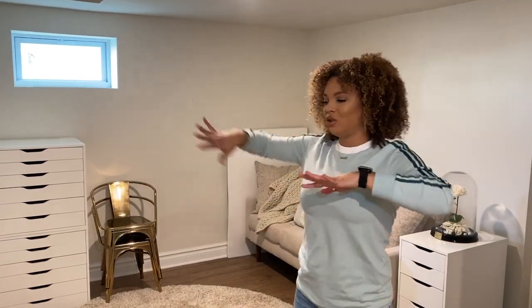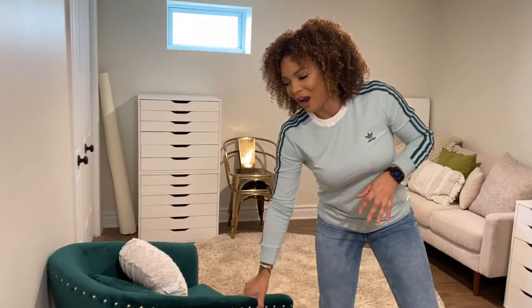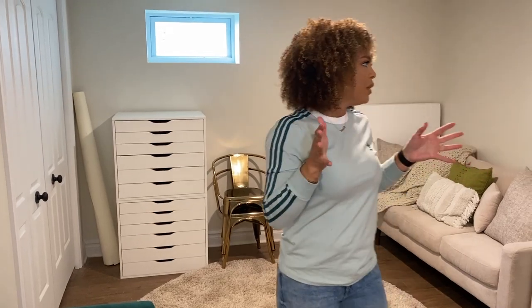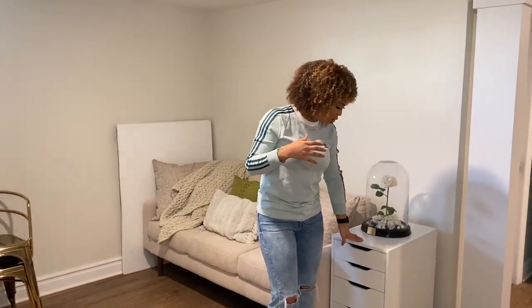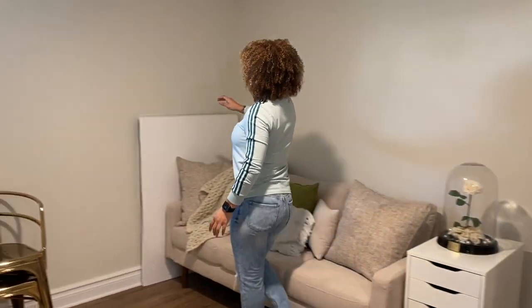When you walk down the stairs and go to the right, this is the area that's kind of like a separate editing area, because I don't always want to edit in the office and sometimes I just want a really quiet space. We put a couch down here, and this chair was originally in our bedroom but we moved it down here. We also have two Alex drawers down here just for extra makeup or camera equipment.